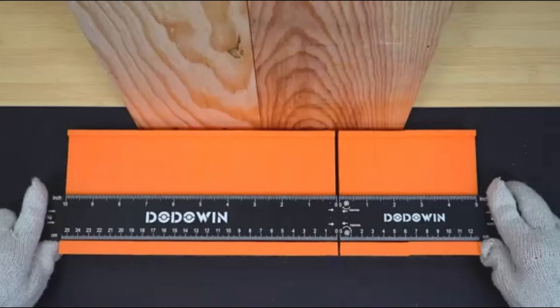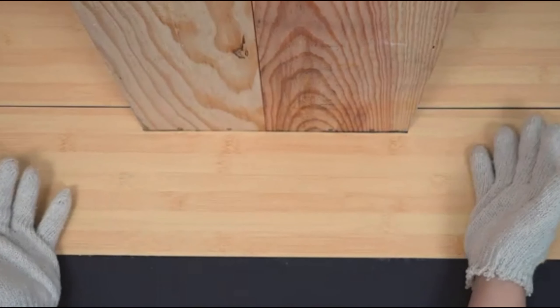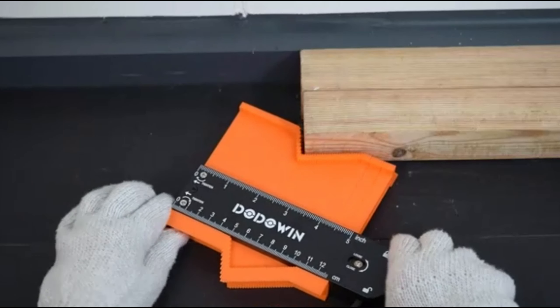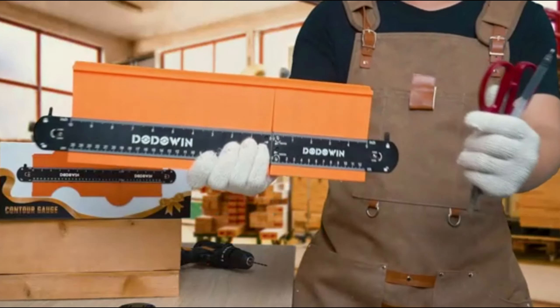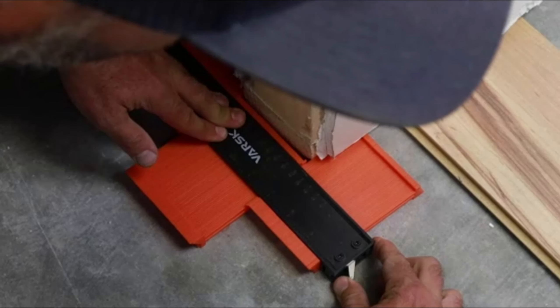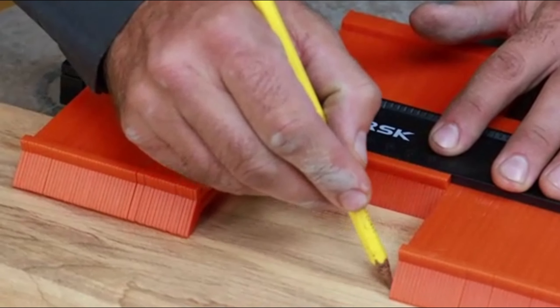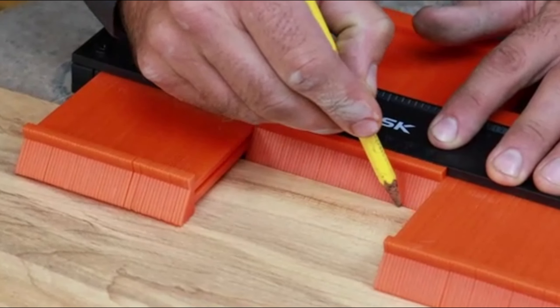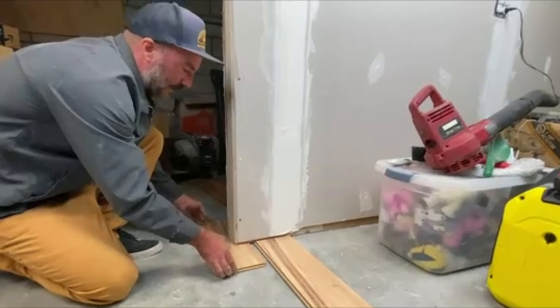For those who love woodworking or any task that requires precision, the Dodawan Contour Gauge is a game-changer. This two-piece profile tool allows you to replicate the exact shape of any object. Whether you're working on custom carpentry, tiling, or flooring projects, this tool ensures that your cuts and measurements are spot-on. It's a true time-saver and a must-have for anyone who demands accuracy in their work.